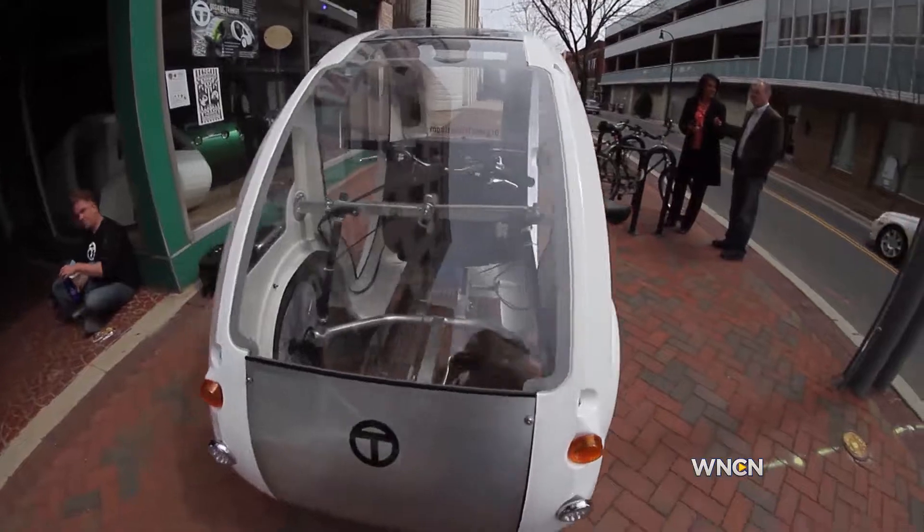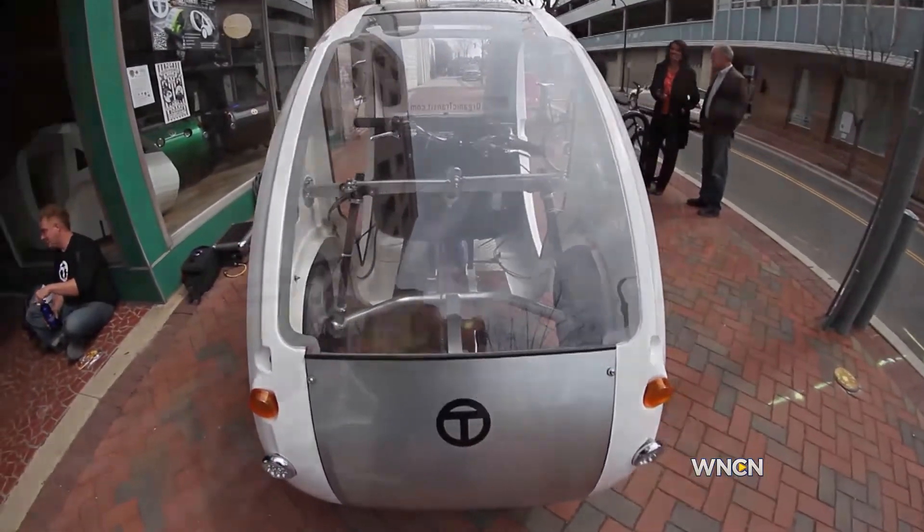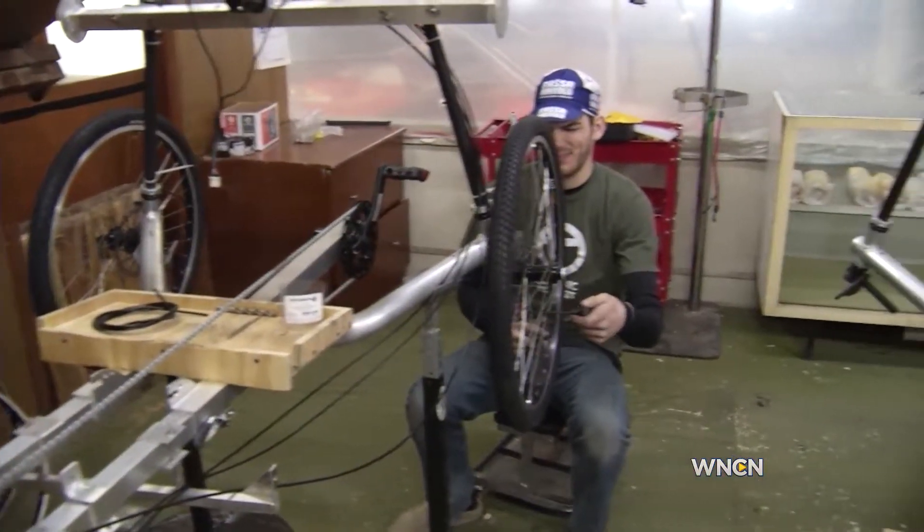It has a continuously variable transmission — an automatic transmission. It's kind of like an 80-speed bicycle. It has electric power and lithium iron phosphate batteries.